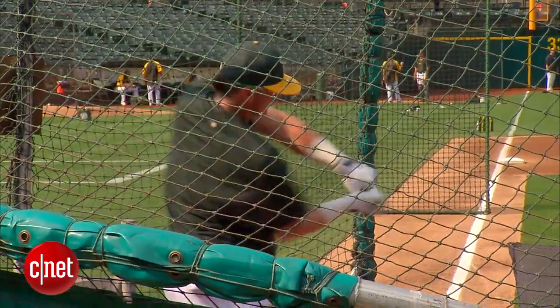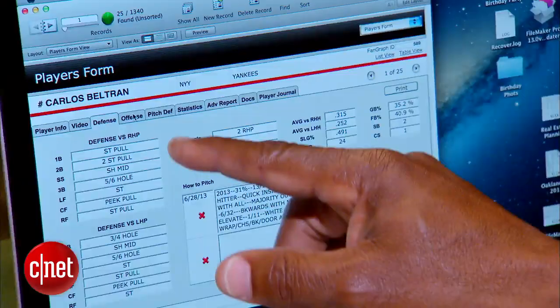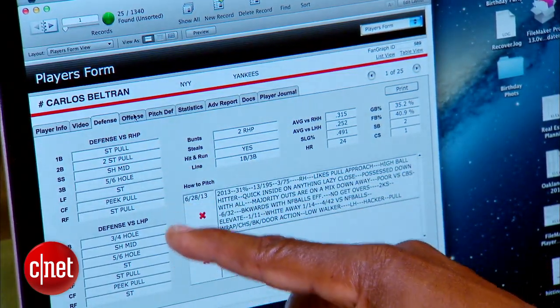Before every series, Waller uses the data to strategize with other coaches. What approach do you want to try to take with this guy? Are you going to pitch him one way early and a different way late? Mainly he's looking to pull the baseball — we're going to try and keep it away from him.